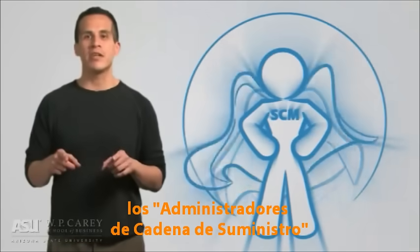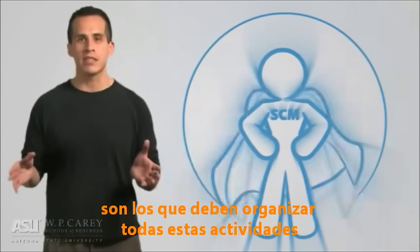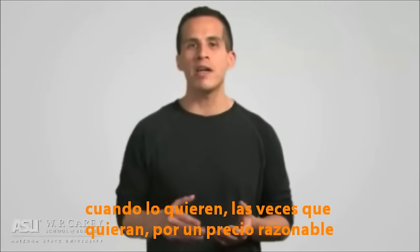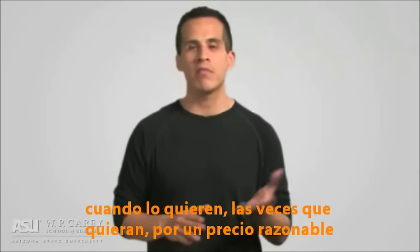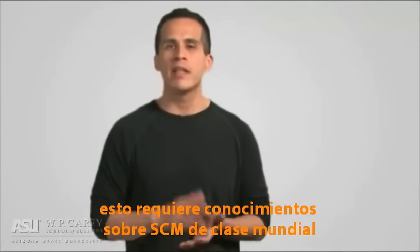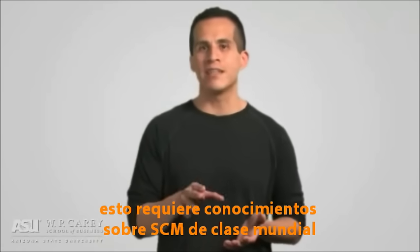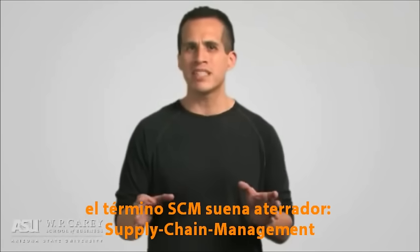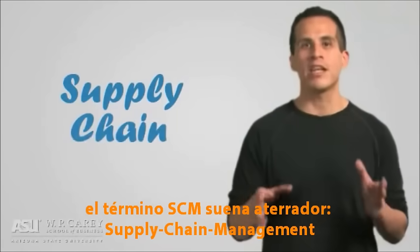The supply chain manager needs to be able to do all of these things. They need to give the customer the product they want, when they want it, as often as they want it, for a reasonable price, while still managing to make a profit. This requires world-class skills and knowledge in the study of supply chain management. There's that scary term again — supply chain management.